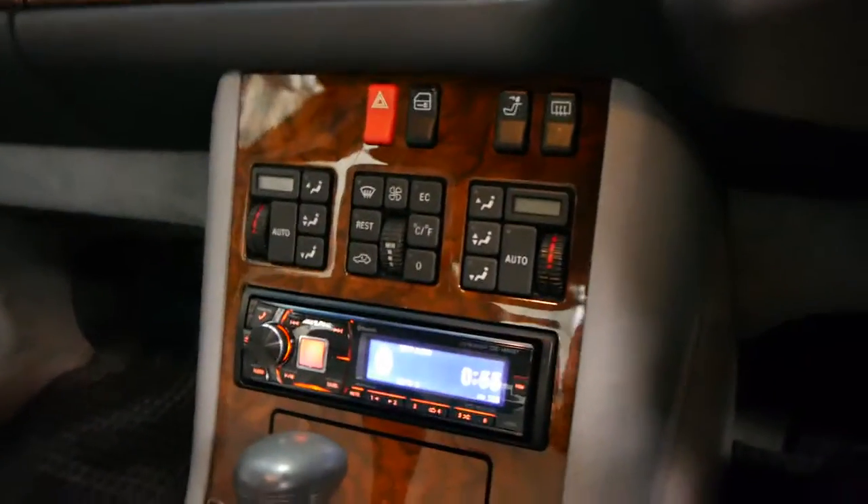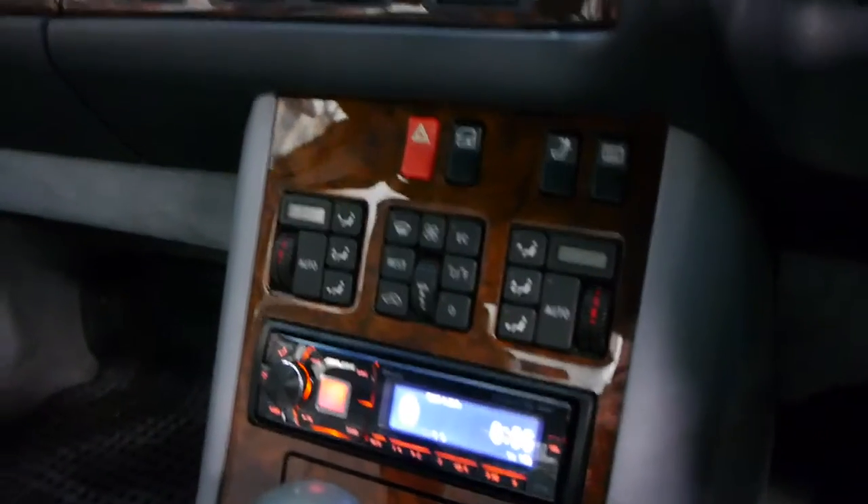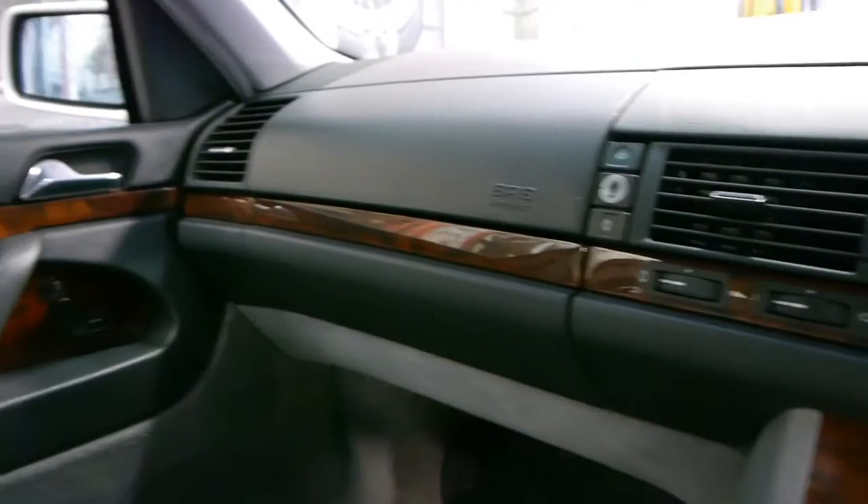It has been fitted with a very, very good sound system at a cost of about $1,500. It's got Bluetooth and you can stream music from your phone also.